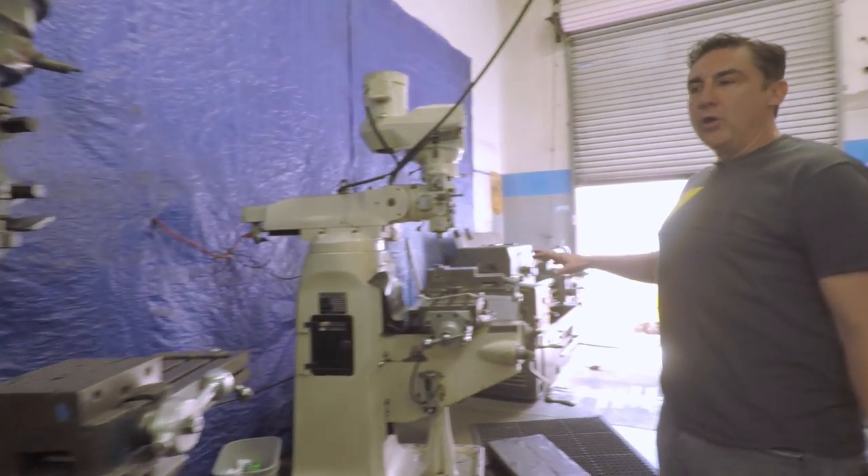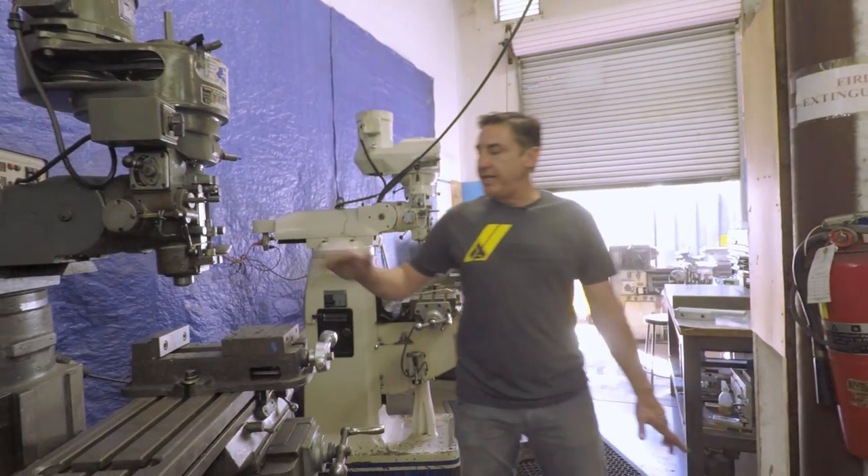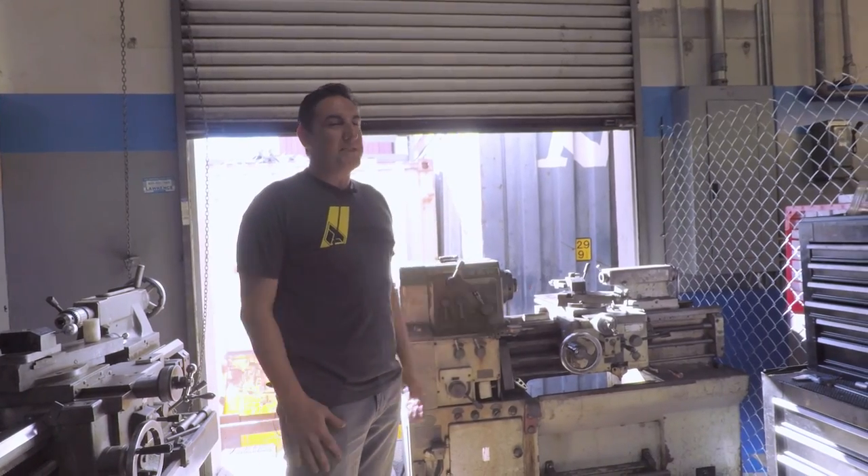These are kind of old machines here, but I'm actually really proud of them. Two of these machines my dad started in his garage over 35 years ago. These machines are old, but they still get the job done.